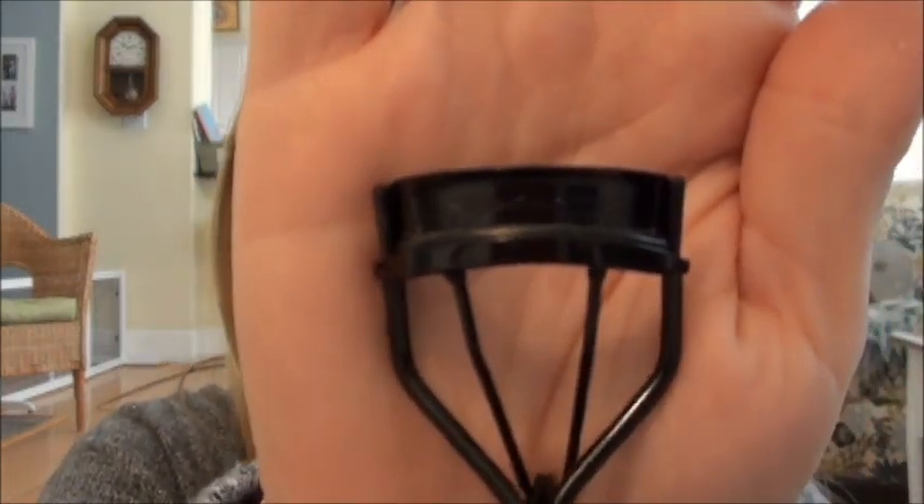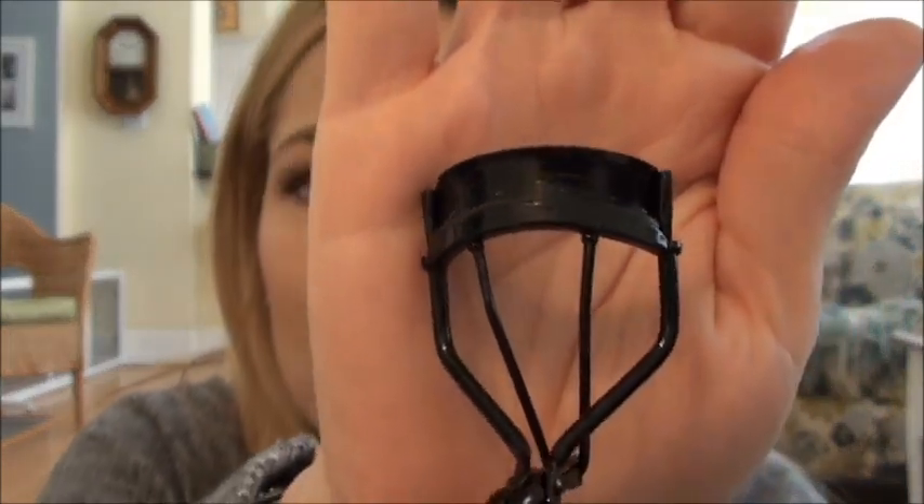This is it. It says MAC, it's all black. It's great - I could care less about that, but I think it's $18 or $20 so it's fairly reasonable.